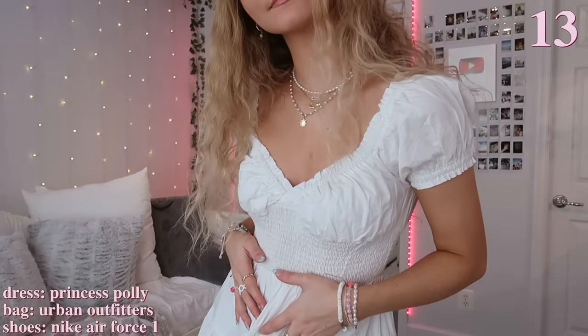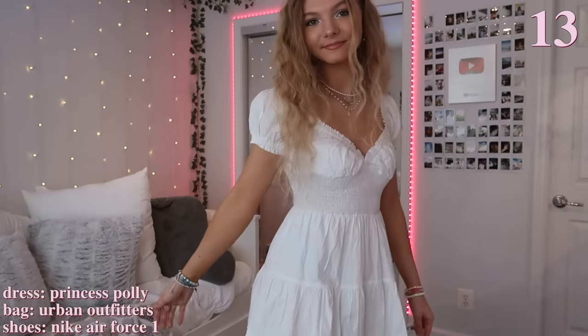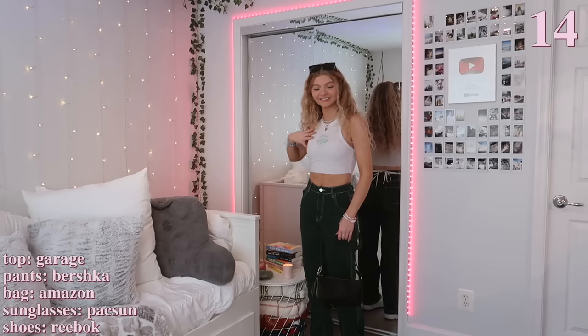This next outfit is another dress — it's super summery and so elegant. To go along with the white dress look, I just added a white bag and my white Air Forces to match. I also accessorized a lot with my bracelets, necklaces, and rings.